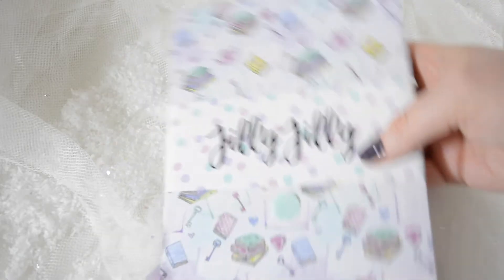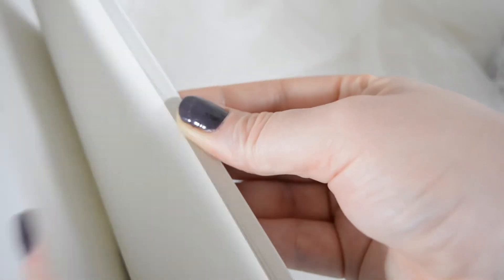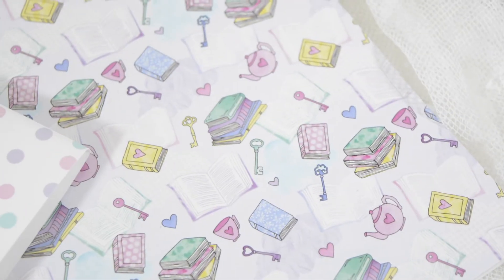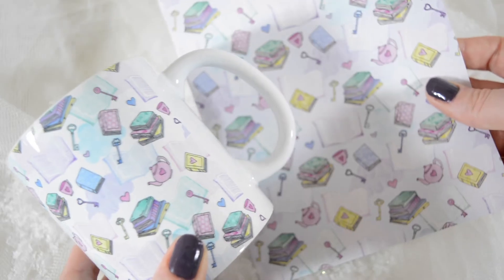The next couple of items match and they are from a shop called Jilly Jilly. These items I absolutely love. First of all, we have this very lovely notebook, which I think is adorable. It's very lightweight, made with recycled pages, and it has such a lovely design on the front — lots of books, open books, closed books, stacks of books, and lots of keys and teapots. What I love about this shop is that this design also comes on this mug, which I think is absolutely adorable.